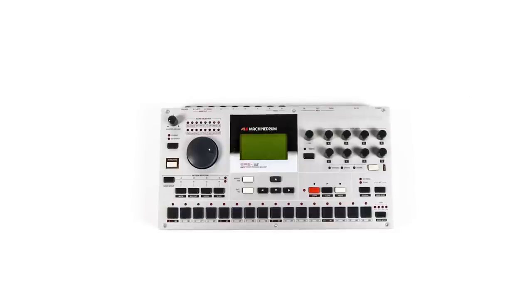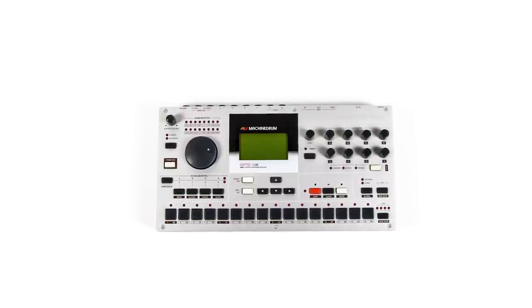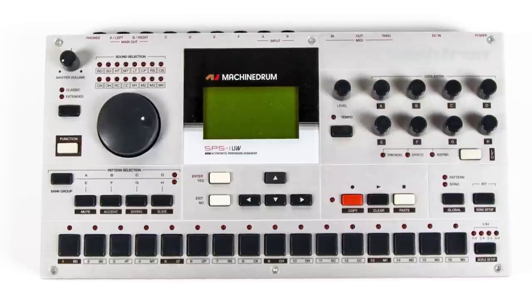The Elektron Machine Drum that we're selling was Britt's too, and he used that on a bunch of Divine Fits tracks, including a track called 'Salton C.'